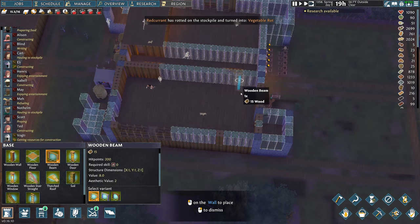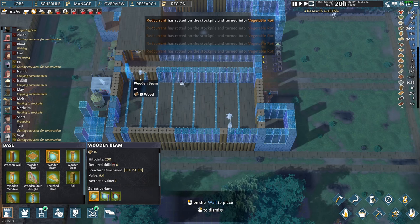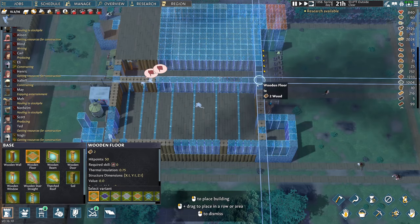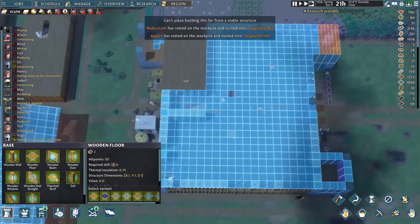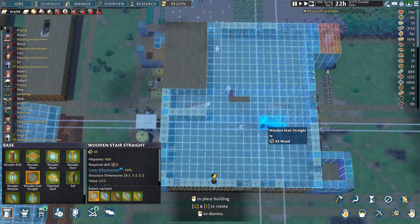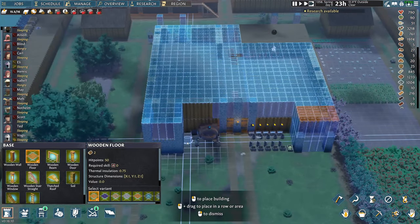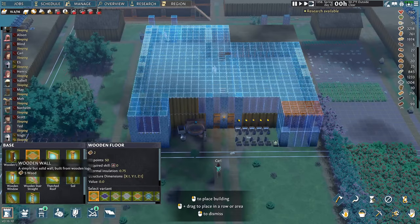We're going to need pretty substantial stuff going on here. It'll be a war room — doesn't really matter if I do too much there. Here will be the staircase up, and for the top floor I guess I do need the wooden floor. We definitely wanted to tower over everybody.